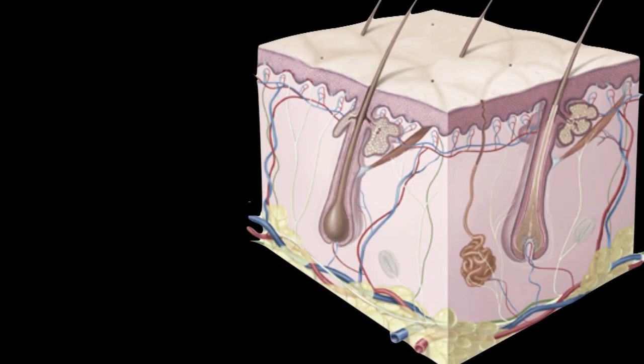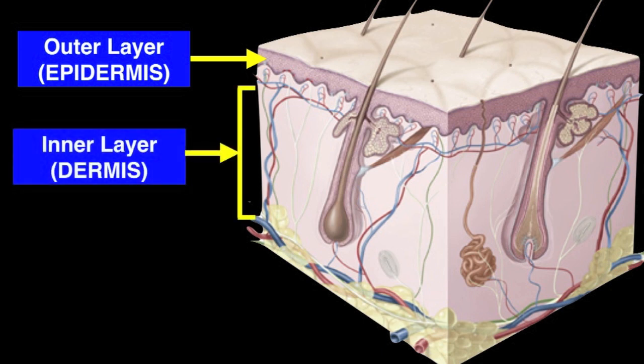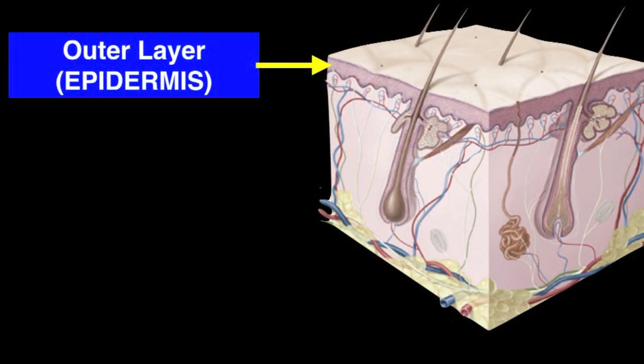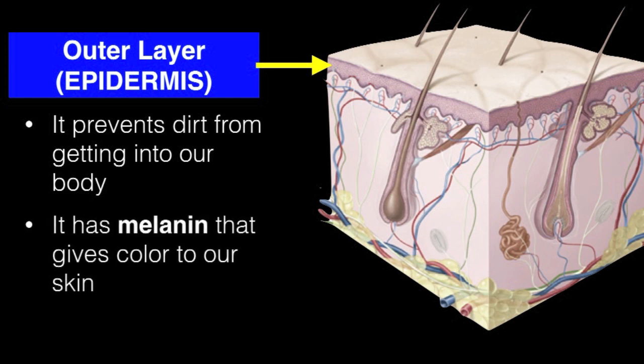The skin is the largest organ of our body. It is made up of three layers: the outer layer or epidermis, the inner layer or dermis, and the bottom layer or subcutaneous. The outer layer is the part of the skin that we see. It prevents dirt from getting into our body and has melanin that gives color to our skin.